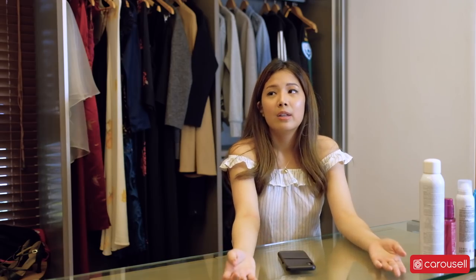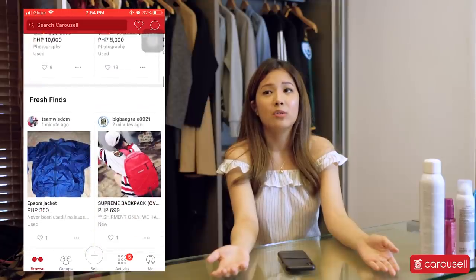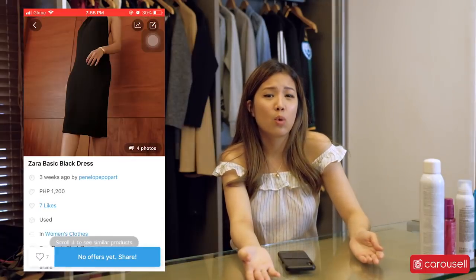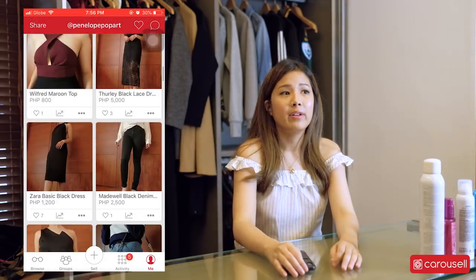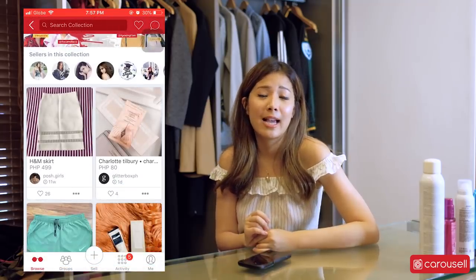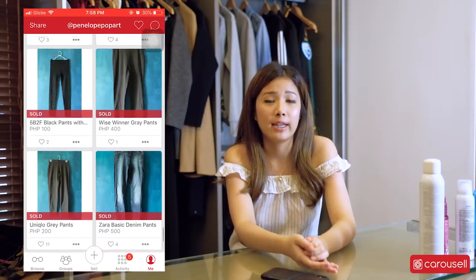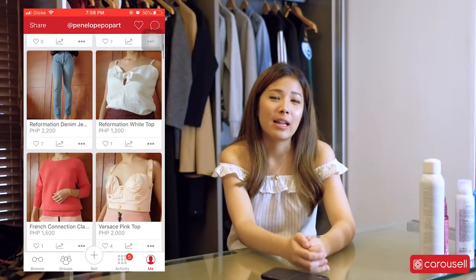The third option is to sell your clothes. There are clothes that are really expensive and you might not want to just completely get rid of them, so you sell them. A great platform here in the Philippines is Carousel — it's an app that allows you to sell secondhand clothes and there are a lot of people on that platform, giving you the chance to sell a lot of things. For example, if you have a nice dress you wore once and don't want to wear again, or a t-shirt that doesn't fit you anymore, you can sell those. I've sold plenty of things on the Carousel app already — you can check out my account, Penelope Pop Art.